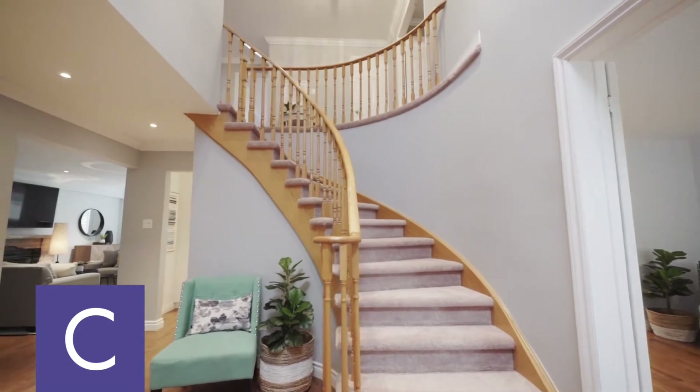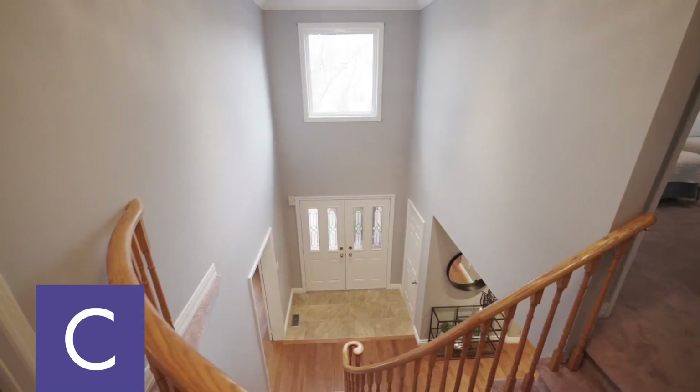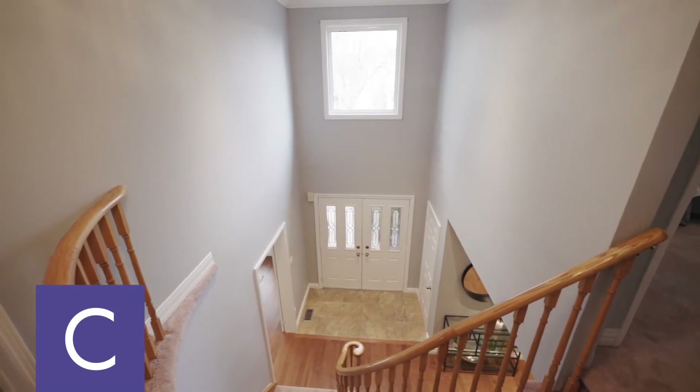Before we enter the primary bedroom, take a look to the right, where you'll find a two-story entrance with a curved staircase.